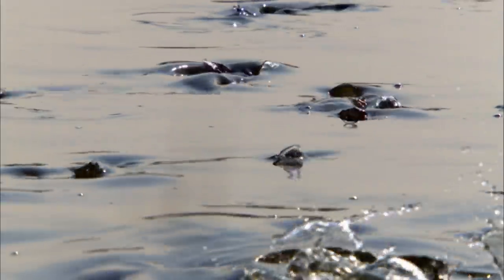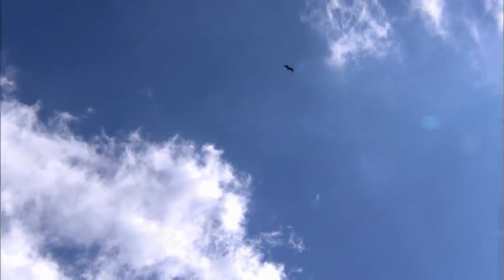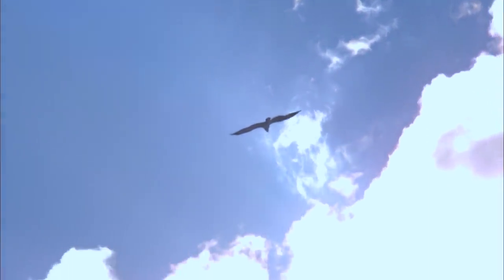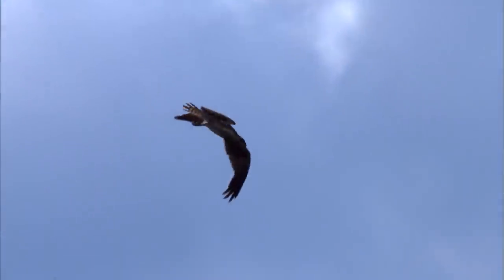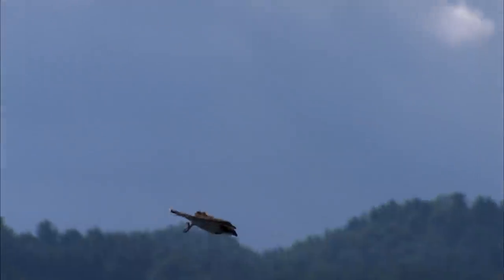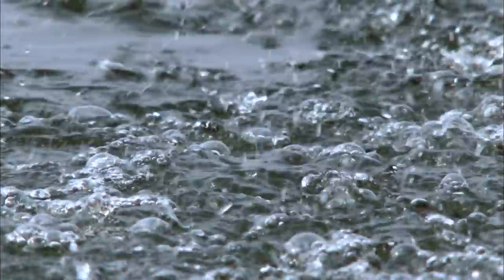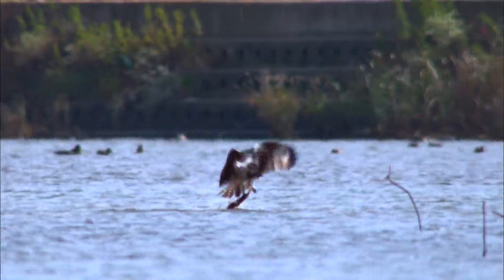At this time of year, the flathead mullet comes to this river to lay their eggs. Hovering over a hundred meters high, this bird is eyeing the movement of the flathead mullets in the stream. The moment the mullets rise above the surface, this bird of prey plunges down and snatches up the fish with its talons.